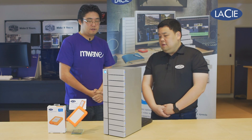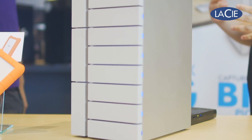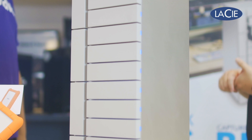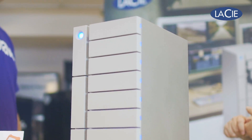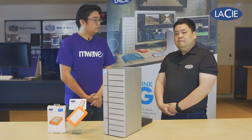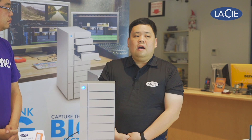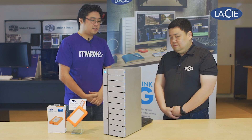This is our new Thunderbolt 3 storage system. It's called the 12Big. It comes with 12 hard drives and it's a desktop form factor. It has 12 enterprise-class 7200 RPM drives in it. This actually performs at an astonishing speed of up to 2400 megabytes per second. Wow, that's a lot.